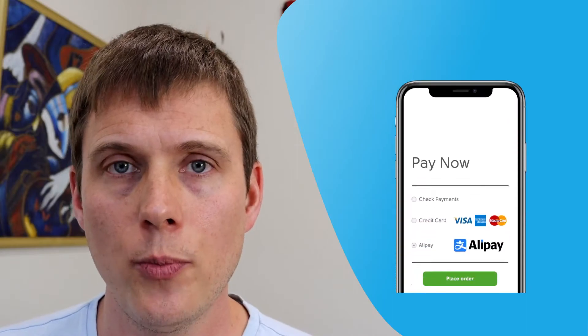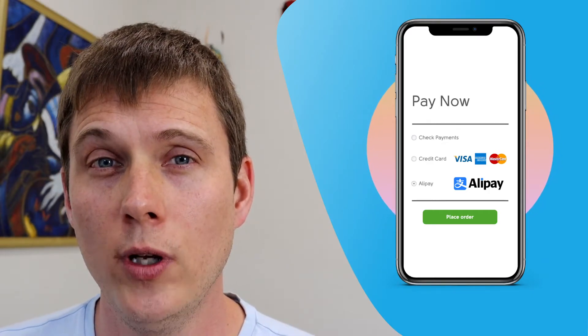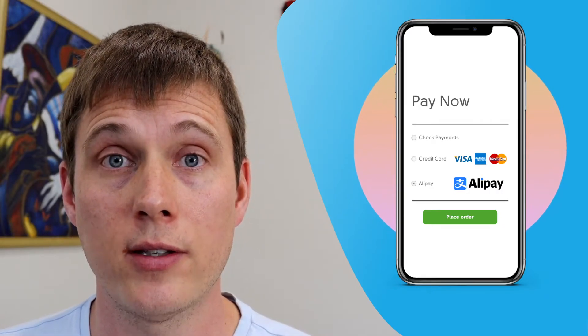Version three of the plugin now supports mobile devices. So if you're paying by Alipay on your mobile device, it will now detect that properly and allow you to pay through your Alipay app. We hope you like the update — if you have any questions, please get in touch with our customer support.